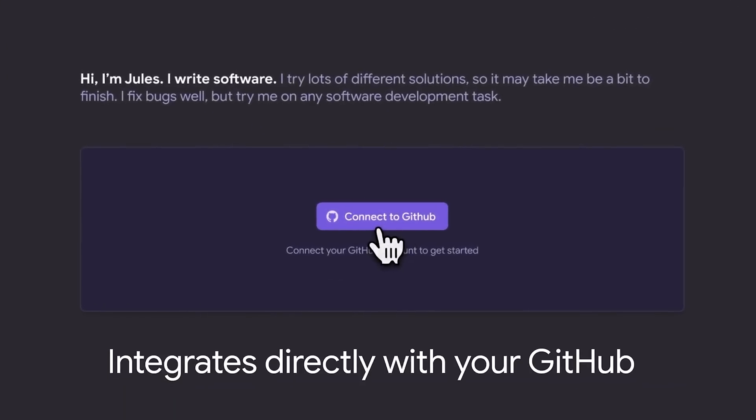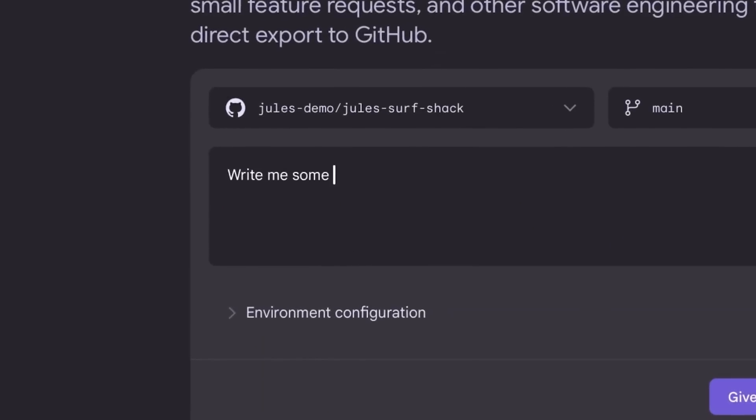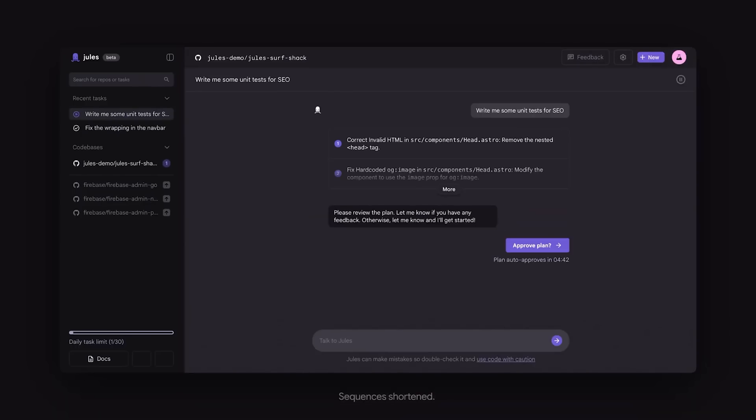First up, Google just launched Jules, their autonomous AI coding agent, now in public beta. Jules works asynchronously in a secure VM, cloning your GitHub repo to understand your entire project. It can write tests, build new features, fix bugs, and even provide audio changelogs — so one day you might have a stand-up with your AI agents.